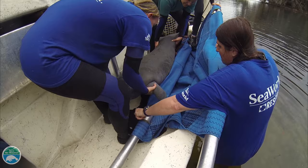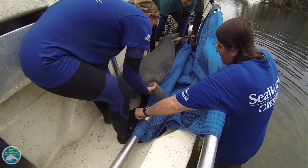But there are many people working together to help manatees, and you can help too. Visit SaveTheManatee.org to learn more about manatees and how to help.